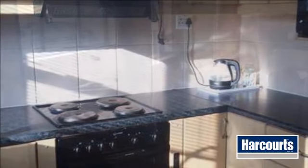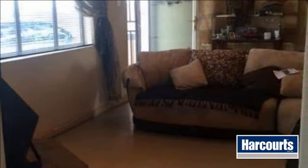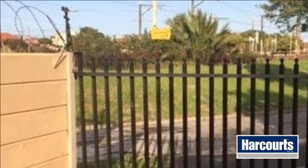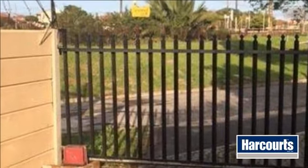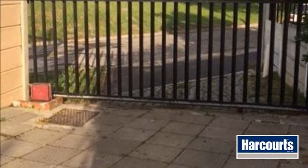In close proximity to Rondebosch Golf Course, University of Cape Town (UCT), Star International College, M5/N2 Clipfontein Road, Rondebosch Medical Center, Hazendall Train Station, Rondebosch Silver Mile, and Red Cross Hospital. Extremely central and close to the most affluent private schools of Cape Town's southern suburbs.